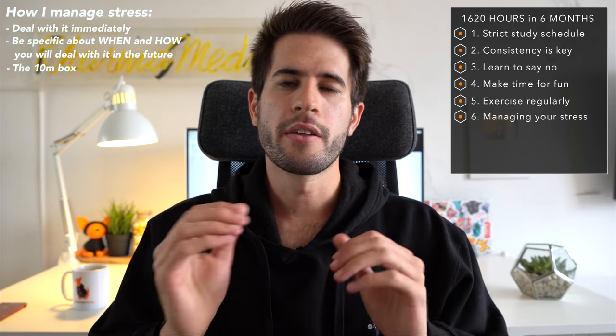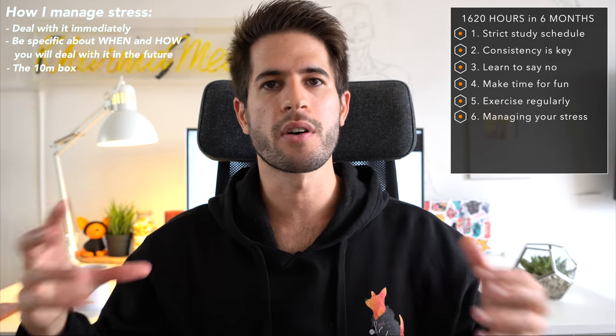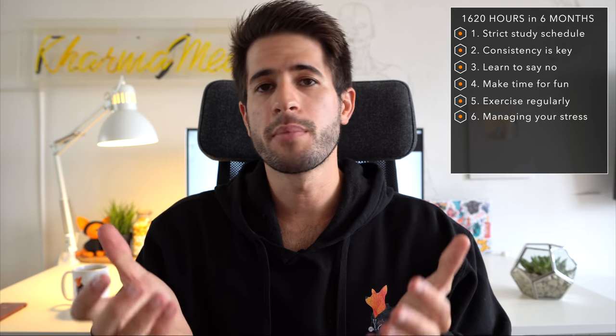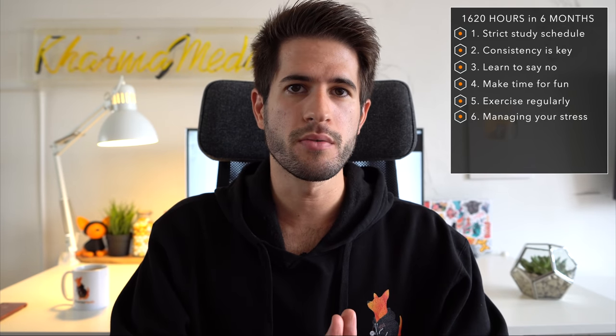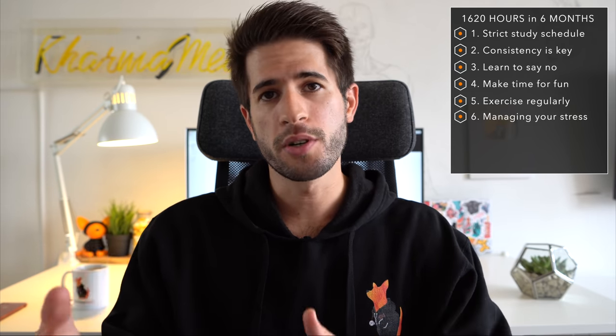When those 10 minutes are over, hopefully I have a plan written down on a to-do list. If not, I put them back in that box and deal with it tomorrow. The reason I do this is that these big overarching stressors are usually completely out of my control, and I don't like to waste time thinking about things I can't change. I encourage you to find whatever stress management plan works for you and use it as often as possible.